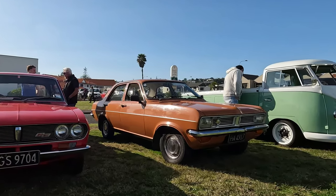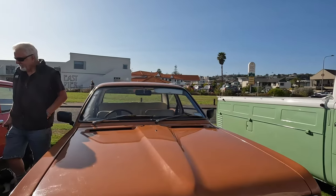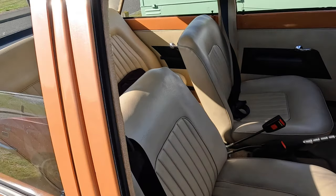This one's a regular at the show — the Vauxhall Viva HC. I really like this car, though I read online recently that it's seen as an unpopular model. I can't imagine why. I know the owner is a young chap and good on him for keeping it going.